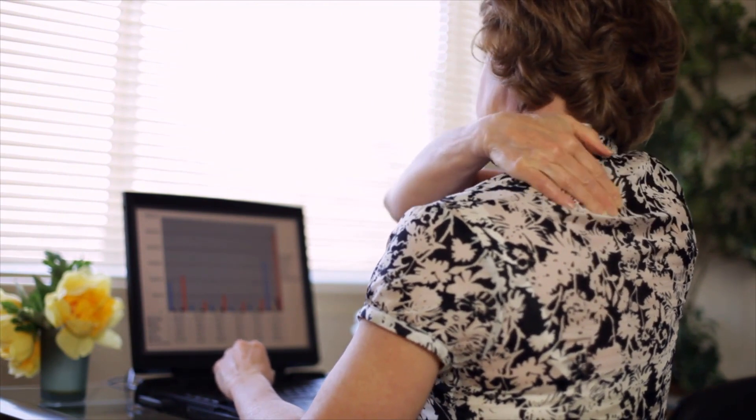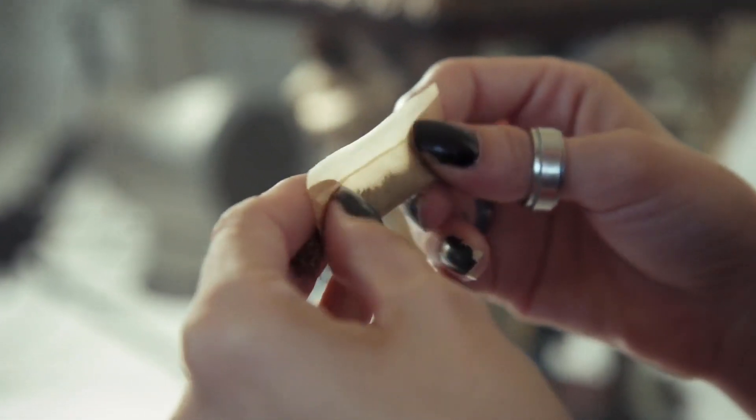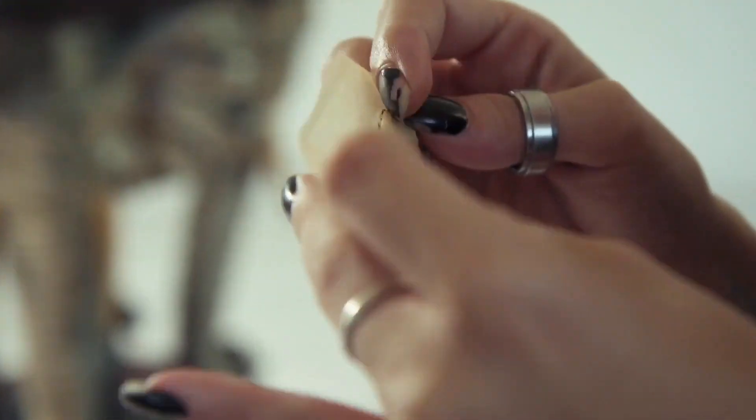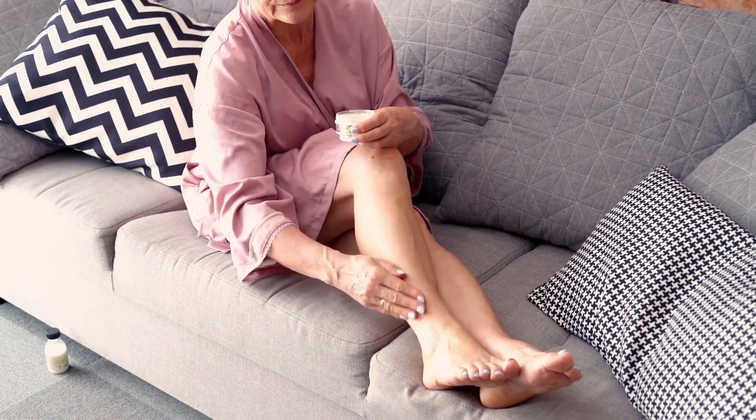Sometimes the fingernail bed can become injured, primarily if the nail is crushed or bent. Blood may pool into the center of the nail bed and cause severe discoloration and bruising. If the injury is not severe, the skin should heal on its own within a week or two.